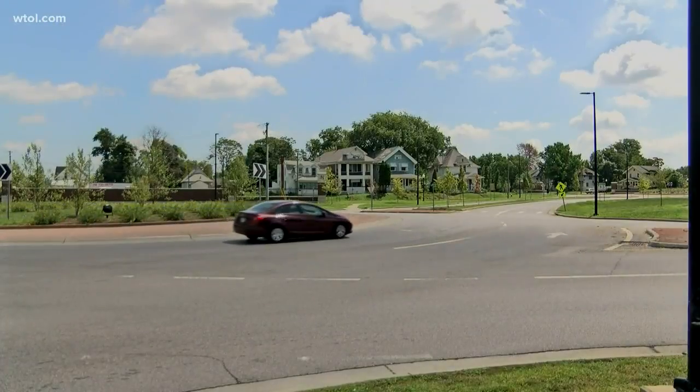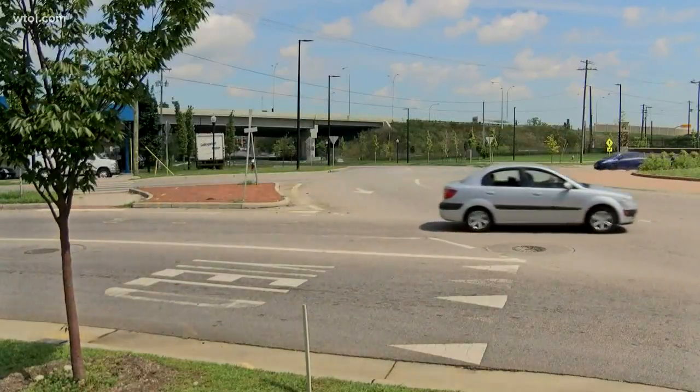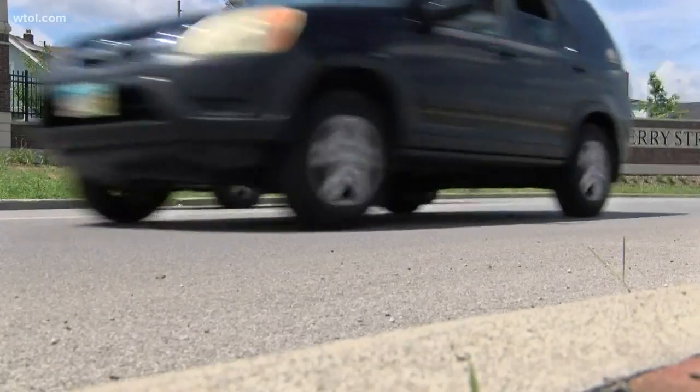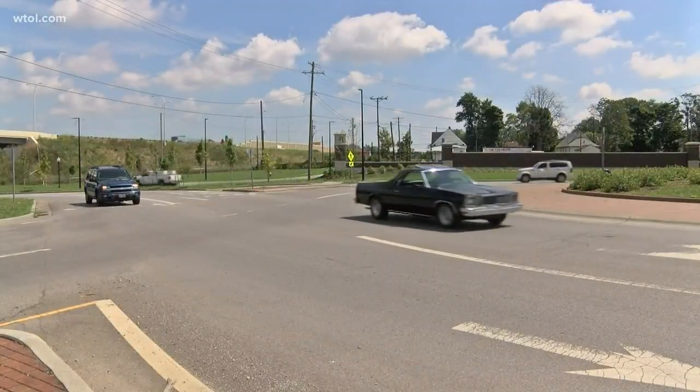Continuing north on Cherry Street, the following intersection is the roundabout at Burdan and Detroit. This one comes up frequently in our traffic reports and for good reason. Governor Mike DeWine identified it for needing safety improvements. Since it was opened in late 2015, there have been 244 crashes — or more than one every week.